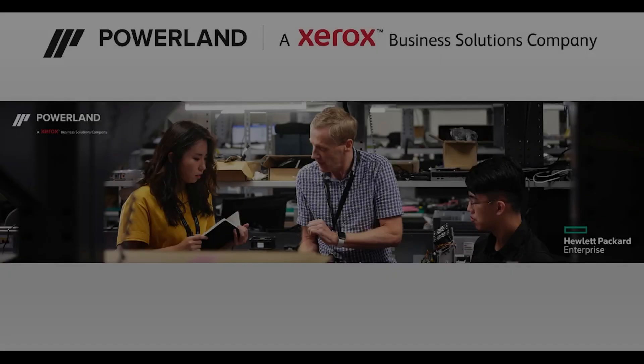Good morning, afternoon, and evening. My name is Chris McDonald, and I'll be your host for this podcast today. First, I would like to recognize that PowerLand has recently been named HPE GreenLake Partner of the Year for the third year in a row. This is quite an accomplishment, and we look forward to being in the running for next year as well.